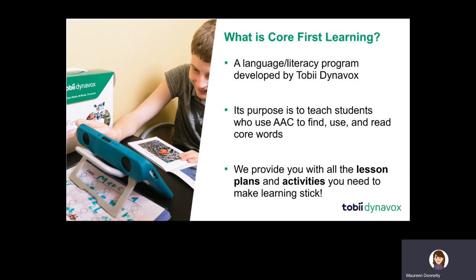We provide you with all the lesson plans and activities that offer the kind of repetition with variety that makes learning stick, while also making it meaningful, authentic, and fun to engage in literacy and language development at home.